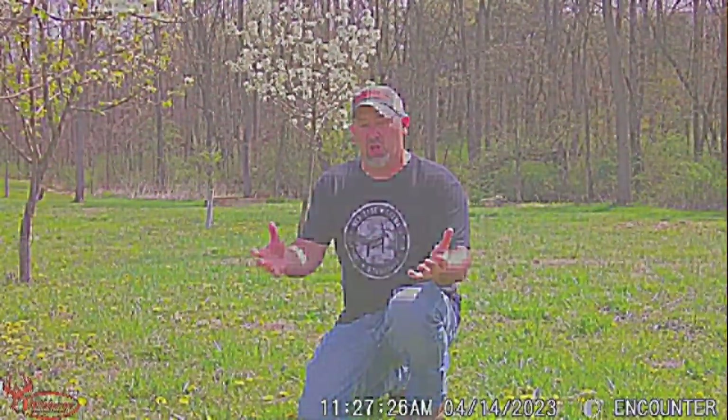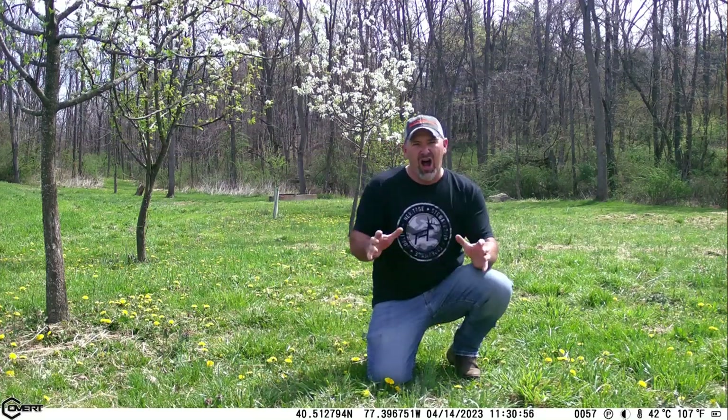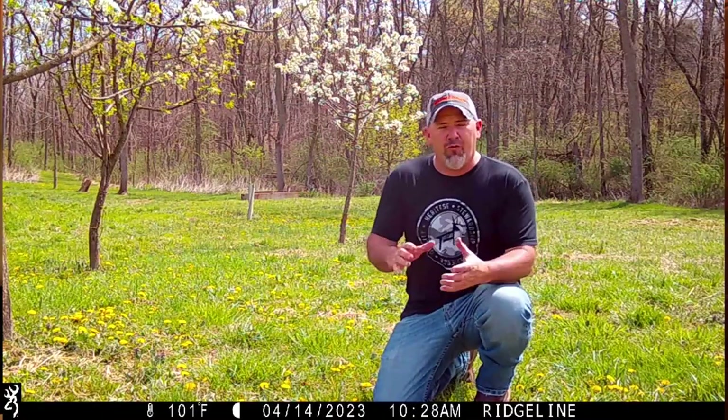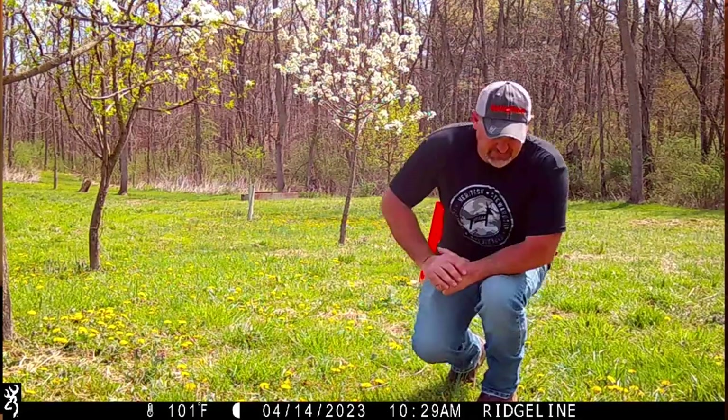Let's talk about video quality. As you saw in my video test, the clear loser was the Wild Game Innovations — terrible quality and no audio included with its videos. The Stealth Cam has the best microphone. All the samples I showed were unedited, exactly as they came out of the file from the camera. For best overall video, it's between the Covert and the Browning. The Covert is 4K video while the Browning is 1080p. For video quality, it's probably the Browning. For audio, it would be the Stealth Cam.